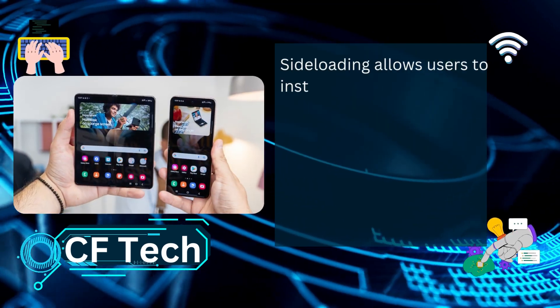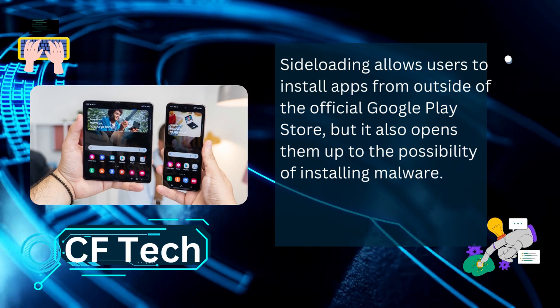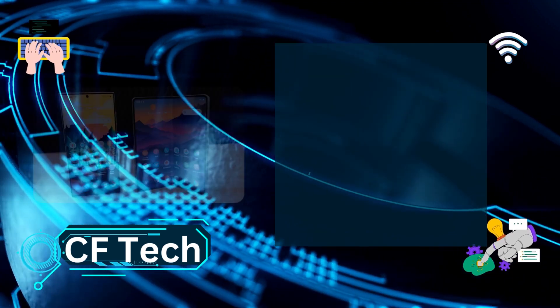Side-loading allows users to install apps from outside of the official Google Play Store, but it also opens them up to the possibility of installing malware. AutoBlocker is turned off by default, but users can enable it in the Settings menu.